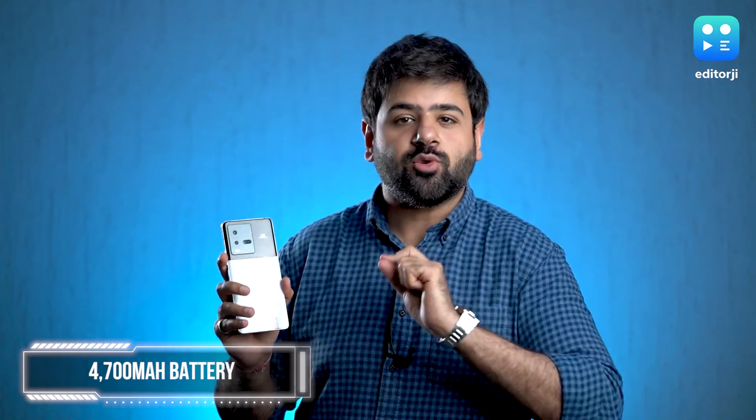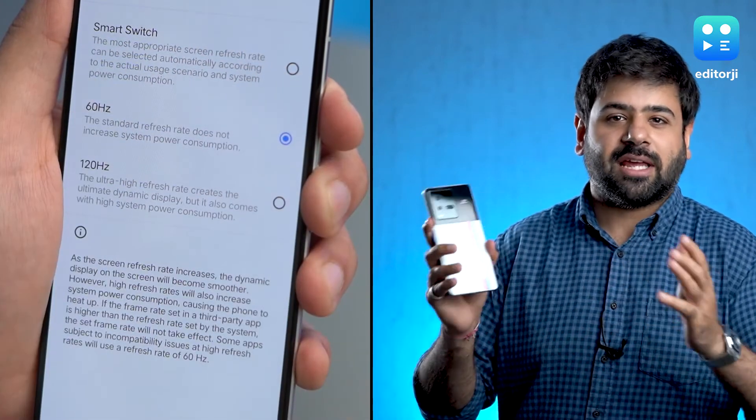Battery life on this phone did not disappoint me at all, because its 4700mAh unit was enough to get me through a full day's usage, even with the 120Hz refresh rate turned on. If you want, you can ramp down that 120Hz refresh rate to 60Hz to get some more battery life, but honestly you won't need to.